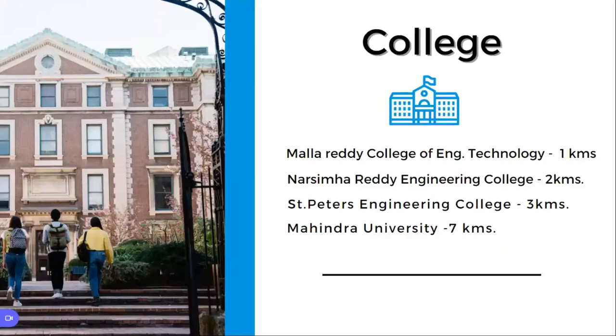Coming to colleges, you have the famous Mallardy College of Engineering Technology within one kilometer radius, Narsimallardy Engineering College at two kilometers, St. Peter's Engineering College at three kilometers, and Mahindra University at seven kilometers.